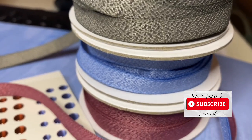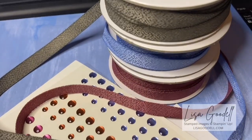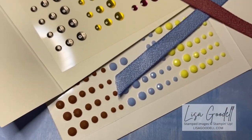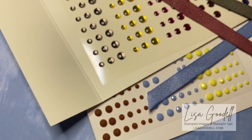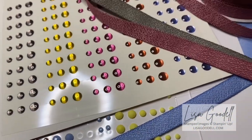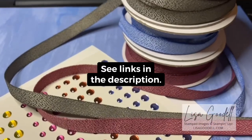What I'm going to do is give out some samples from the new catalog. The first place winner will get three In Color ribbon samples: Boho Blue, Moody Mauve, and Pebbled Path — each 12 inches long. I'm also going to give out some gems: one row of adhesive back solid gems and one row of the 2023–25 In Color dots, plus one hand stamped card using a new stamp set.